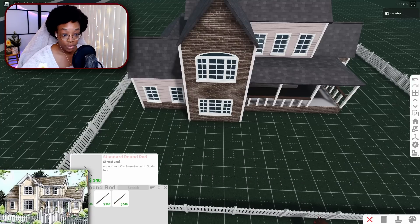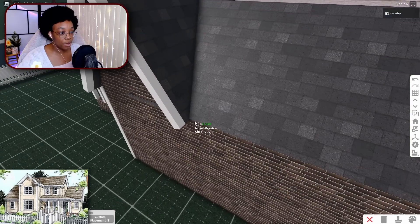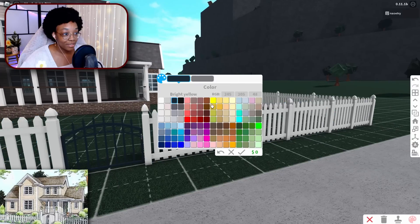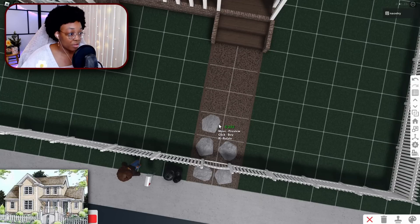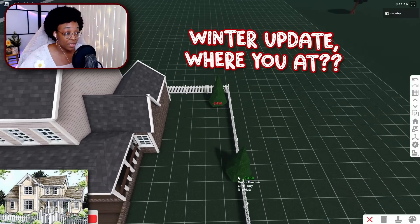There's something I should do that I don't think I've really done before — why have I been sleeping on roof trim in Bloxburg? That makes such a difference! Also, something else I've been sleeping on is making these little pebbles or stepping stones smaller — they're cuter when they're more circular. Making this a winter scene is gonna be the hardest part, but I think I have some tricks up my sleeve.